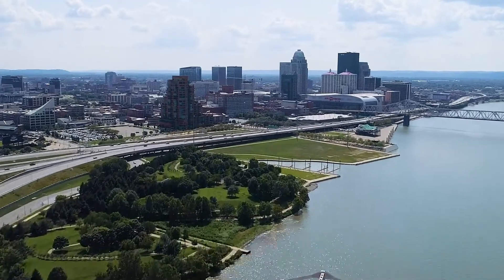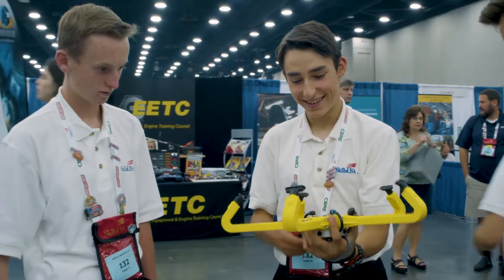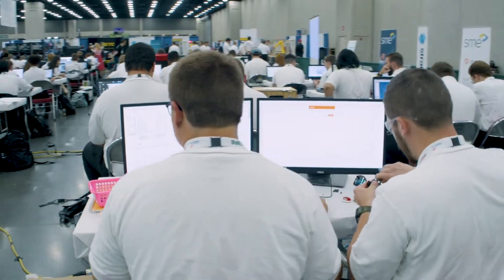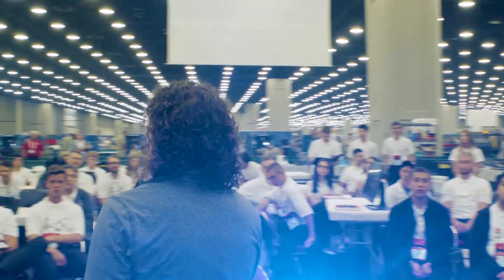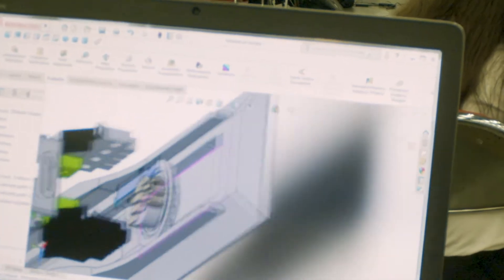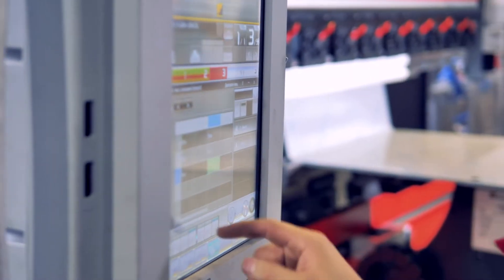We are here at the 55th SkillsUSA competition in Louisville, Kentucky for the national competition in the additive manufacturing contest space. We focus on manufacturing at SME, and we have developed the additive manufacturing contest with our partner Stratasys so that students in both high school and college can compete with the latest technologies and manufacturing developments. Programs like this allow us to give students exposure to career and technical workforce development opportunities.